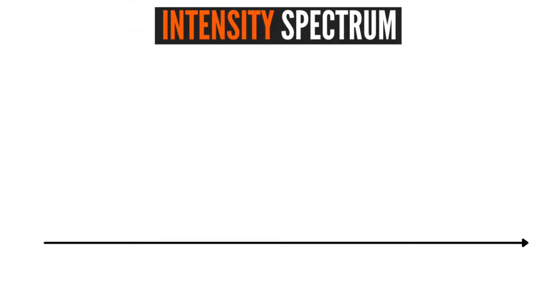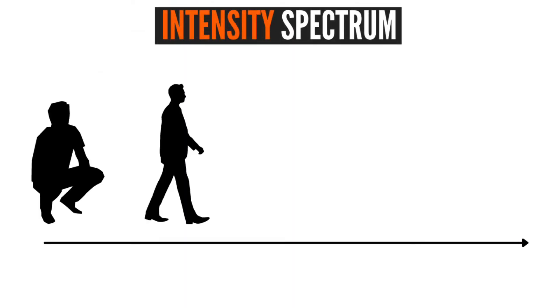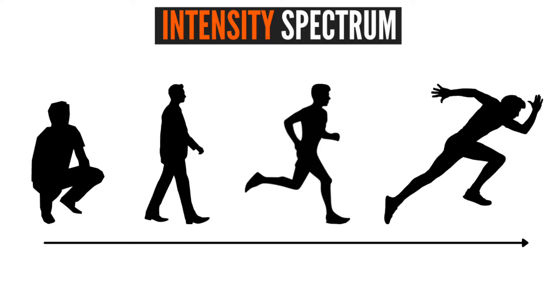If we take a look at an intensity spectrum that goes all the way from sitting still to walking, to running, to sprinting, what we would see is that as our pace increases, our heart rate also increases pretty much in proportion.